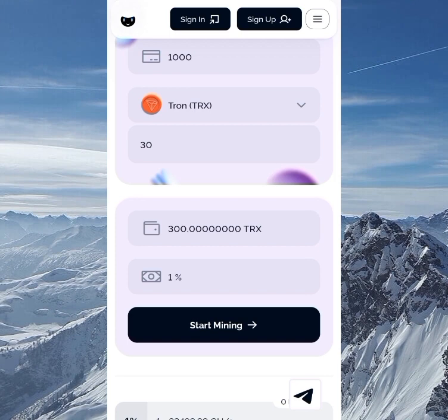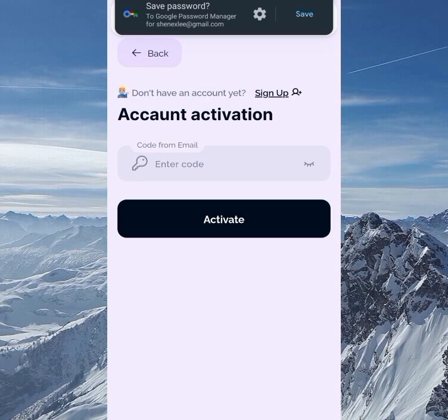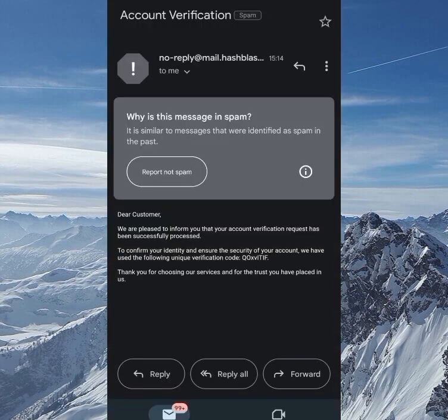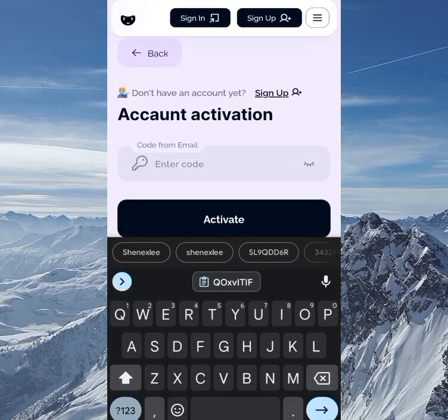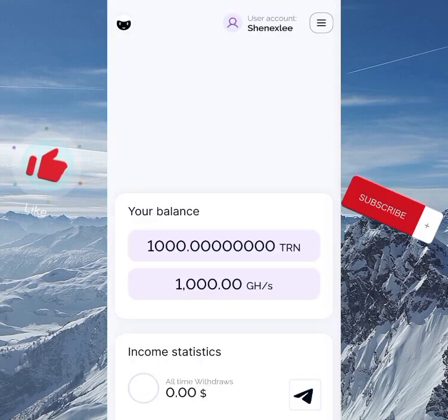Once you click on the link in the description box below, it's going to bring you straight to the sign-up page. You log in with your username, enter your email address, your password, and confirm the password, then sign up. Once you sign up, you'll receive an account activation email. Go to your Gmail inbox — if you don't see it there, check your spam folder. Once you find the activation code, copy it and paste it on the site.